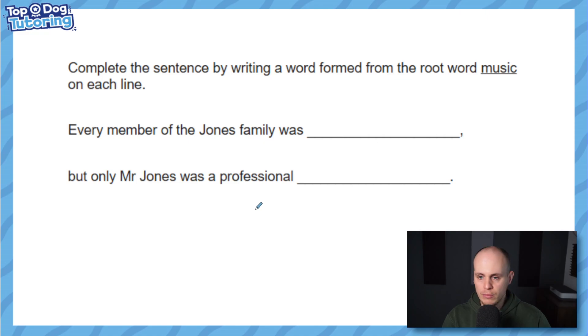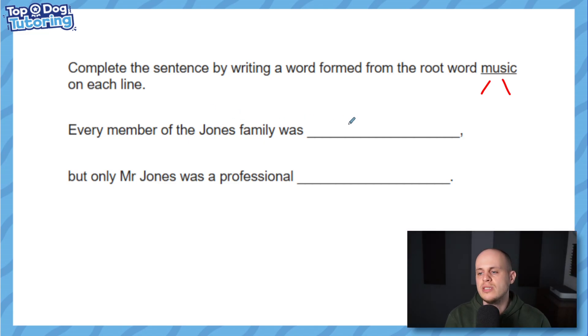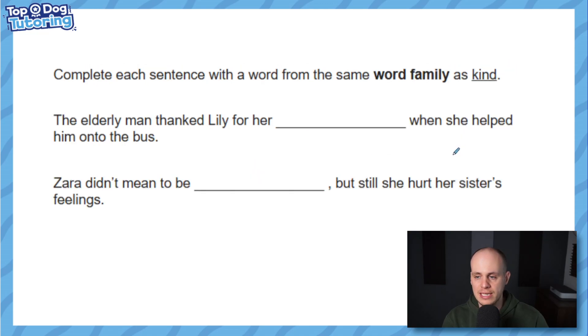Complete the sentence by writing a word formed from the root word 'music'. 'Every member of the Jones family was music' — the answer is 'musical'. 'But only Mr Jones was a professional' — saying 'musician' out loud made that come to me quite easily. So 'musician' is what we're looking for: the job. You'd have to get both correct to get one mark in the actual SATs.